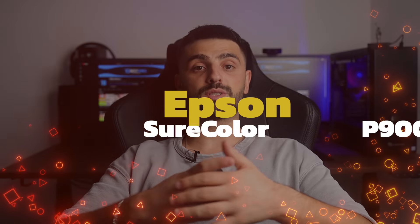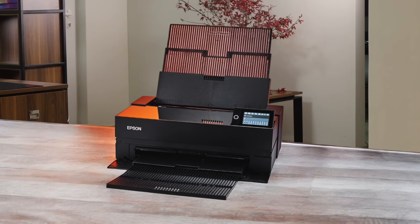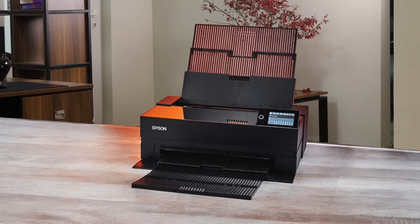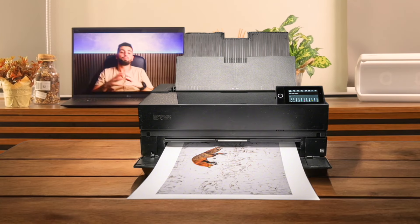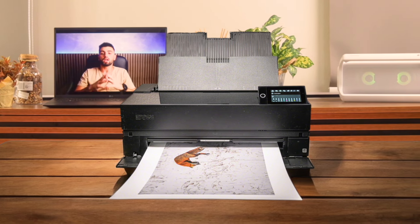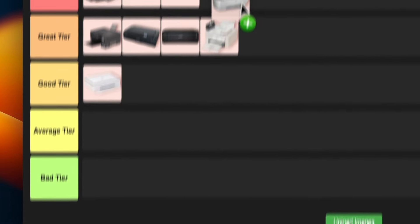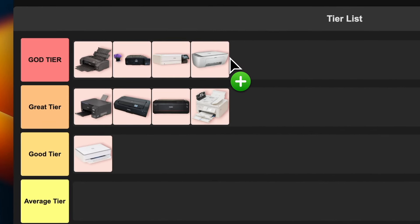Number 9: Epson SureColor P900. This beast is an absolute powerhouse when it comes to professional grade photo printing. It can handle prints up to 17 inches wide and produces stunning, gallery-quality images with its 10-color UltraChrome Pro 10 ink set. The print quality is just mind-blowing, especially for black and white photos. Sure, it's a bit pricey, but if you're a serious photographer or artist looking for top-notch prints, this is the way to go. I'm putting this bad boy in god tier without hesitation.